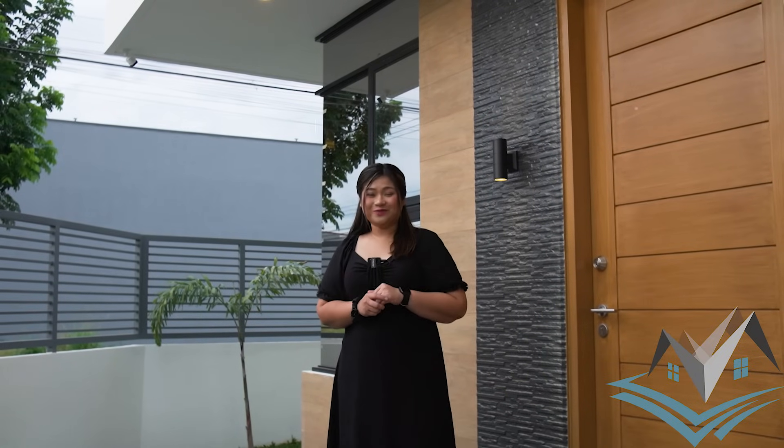Welcome everyone for another house tour. We are in an exclusive subdivision in the heart of Angeles City. It is a 20-minute drive to well-known universities, schools, malls, markets, and other business establishments. It is also a 10-minute quick access to North Luzon Expressway and a 30-minute drive to Clark International Airport.